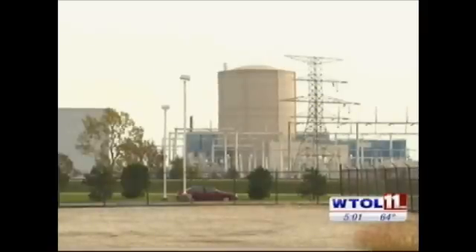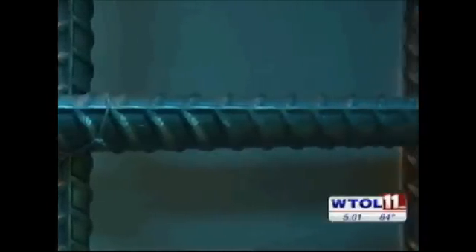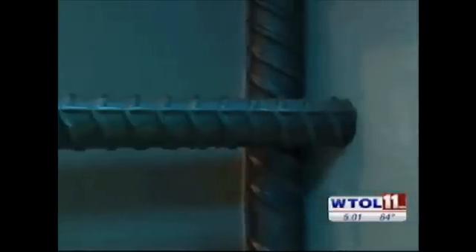The Nuclear Regulatory Commission is monitoring the situation. It sent a concrete expert to the plant to assist inspectors already on site, and it plans to conduct an independent analysis of the crack.